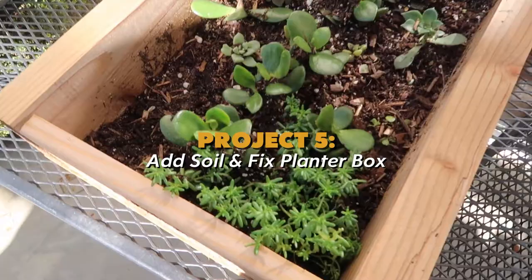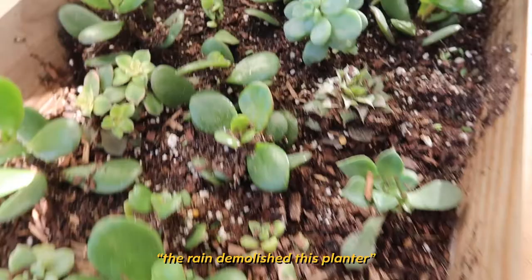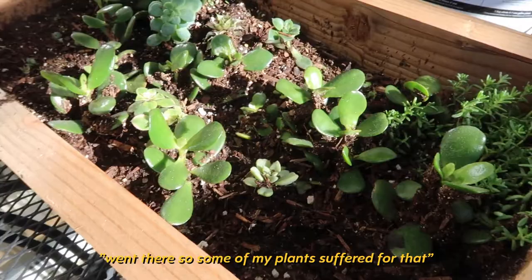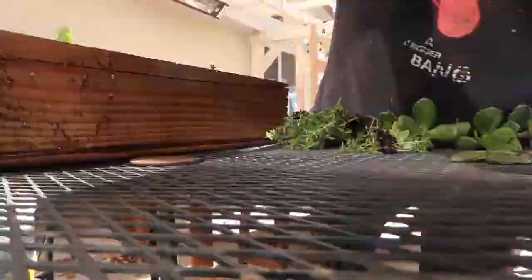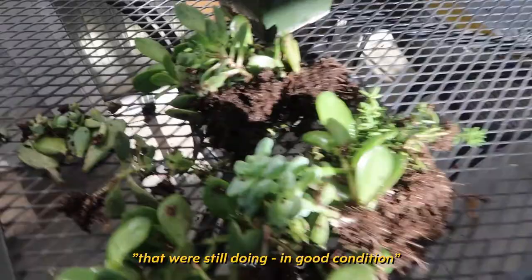Next thing on the agenda: the rain demolished this planter because I had it right over there and the roof runoff dropped right onto it, so some of my plants suffered. I'm gonna add more soil to the planter and fix it up because I did a crappy job. I took out the plants still in good condition. Here are the leaves I can salvage and make baby succulents out of. These ones didn't survive the rainstorm, so I'm throwing them in the compost.